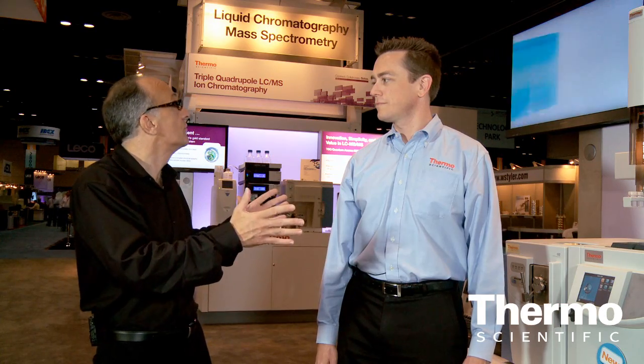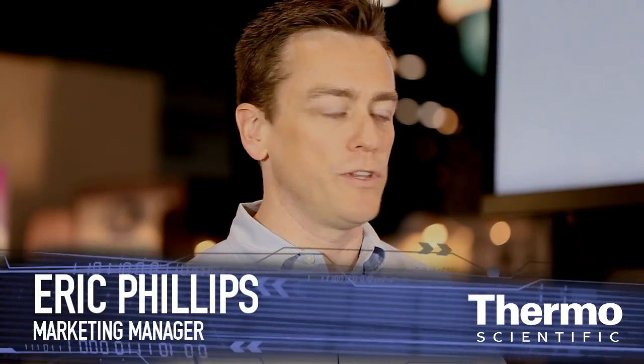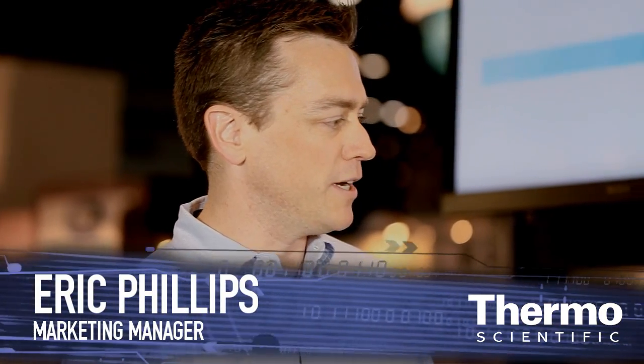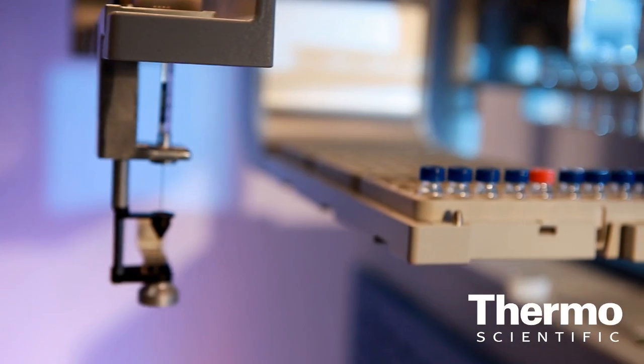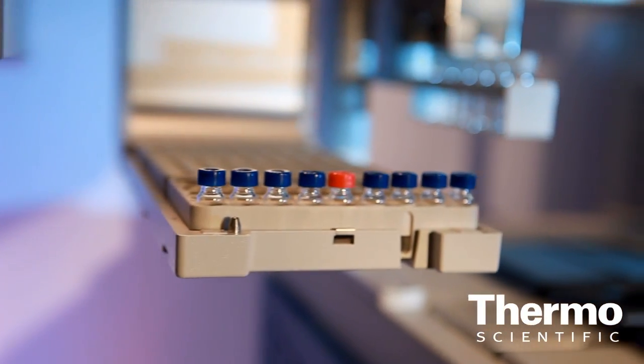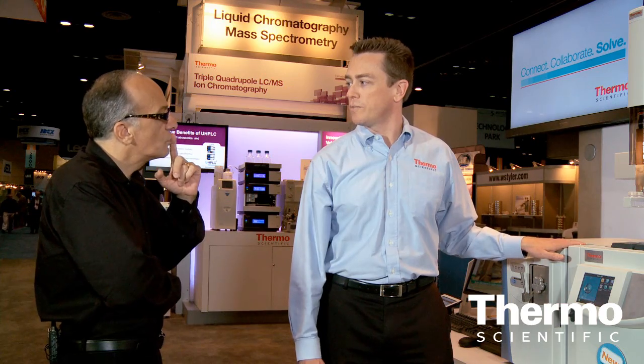Talk about this system and solution for environmental labs. Here we see the Trace 1310 GC, just launched at the show here at PitCon, with the Triplus RSH autosampler, which was launched last August, attached to the ISQ single quadrupole system. This is really the go-to system for environmental laboratories, drugs of abuse labs, and forensic labs — really the workhorse of the GCMS lab.